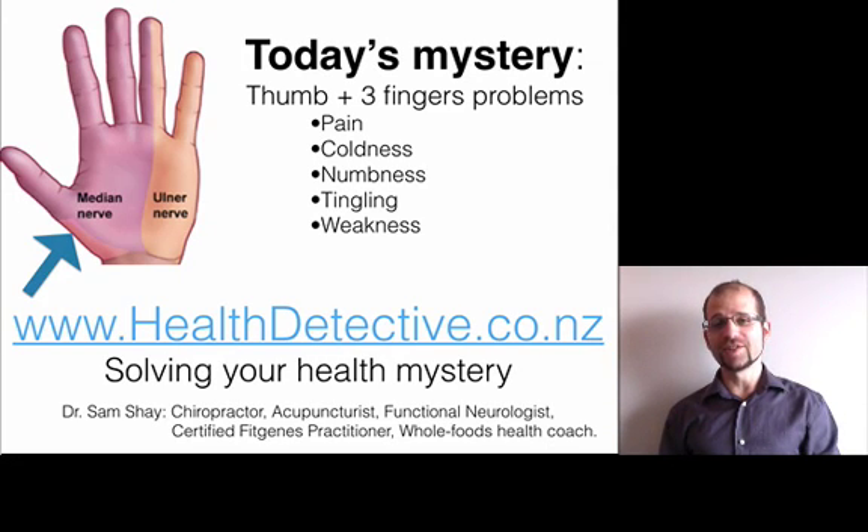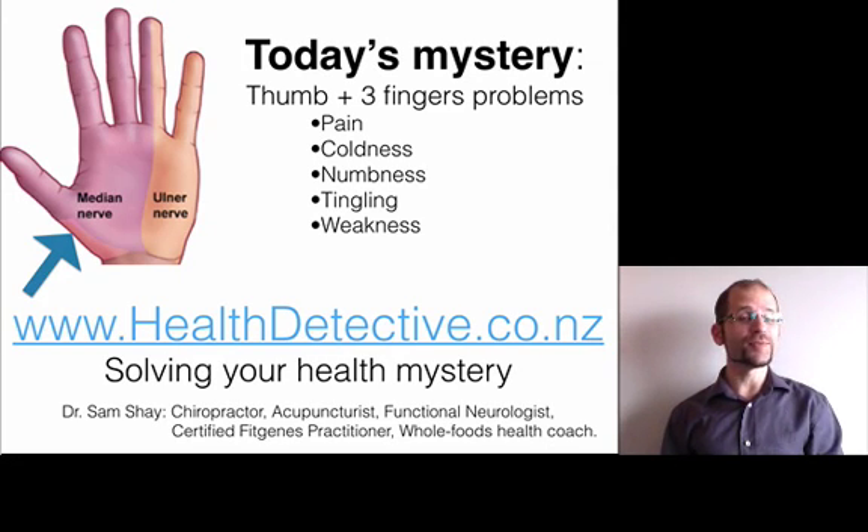Hi, welcome to healthdetective.co.nz where we solve your health mystery. My name is Dr. Sam Shea.